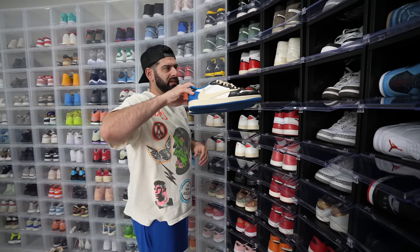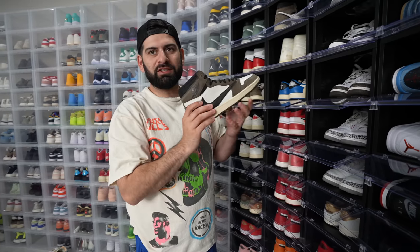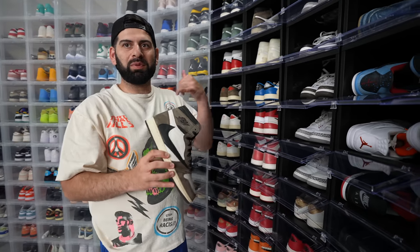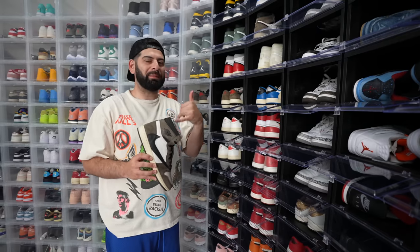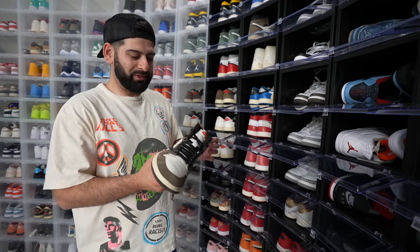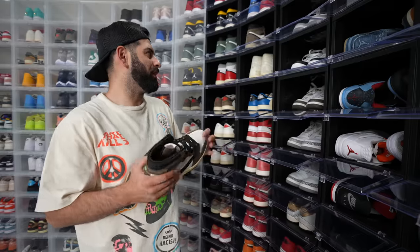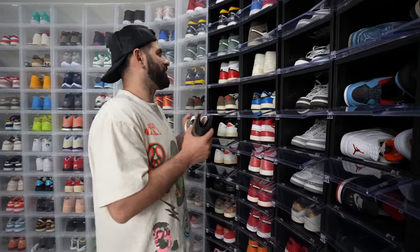I think I have every Travis Jordan 1. Original highs — it's still such a crazy story to me. We were just chilling at our crib and then the plug called me and said he's at this Travis friends and family party at the Jumpman store in LA. He told me to pull up and he was able to get me a size 10, so I got these like five months early from that party — and for retail. I'm very grateful for these.